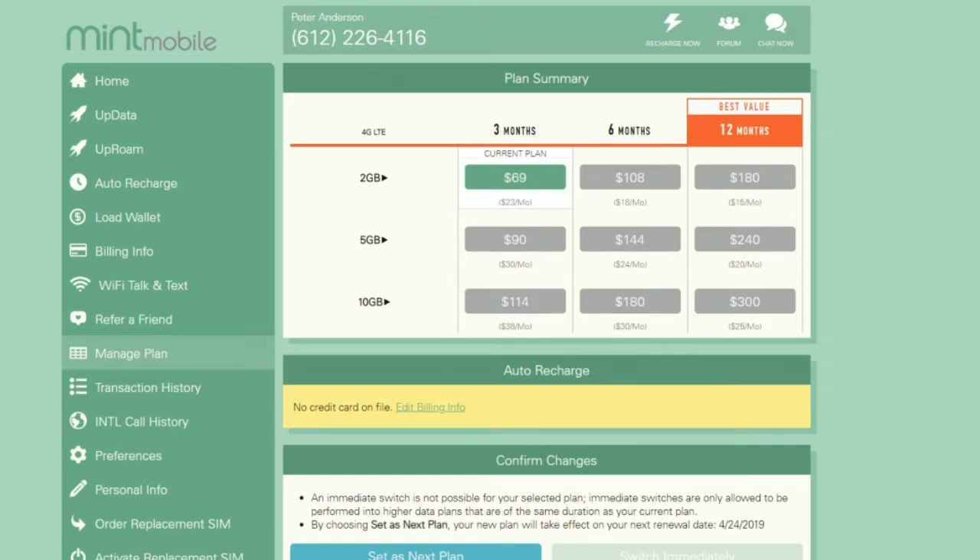Depending on how much data you want, you're going to pay either less or more. I'm currently on the two gigabytes of data plan. For the first three months, it's $45 total or $15 a month. After the first three months, it gets bumped up to $23 a month or $69 total — unless you change to a six-month or 12-month plan. Basically, the longer the contract you sign up for, the less you pay. For a year contract, you continue paying $15 a month; six months is $18 a month; and three months is $23 a month.